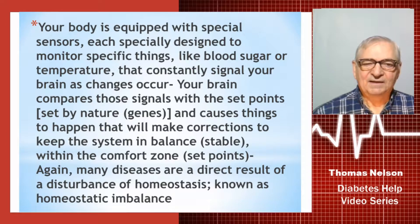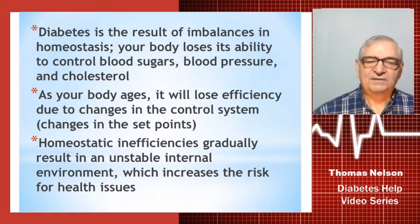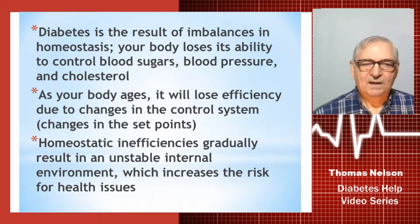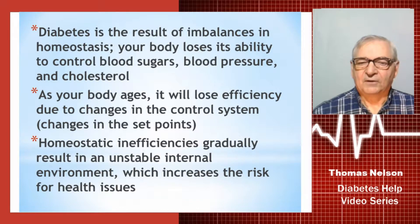Many diseases are a direct result of a disturbance of homeostasis, known as homeostatic imbalance. Diabetes is the result of imbalances in homeostasis — your body loses its ability to control blood sugars, blood pressure, and sometimes cholesterol. As your body ages, it loses efficiency due to changes in the control system and changes your environment causes in your set points, which can impact your health over time. Homeostatic inefficiencies gradually result in an unstable internal environment, increasing the risk for various health issues.